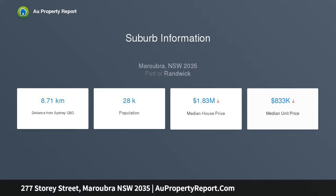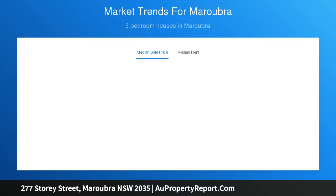This is an ideal location for families, set close to Maroubra Bay Public School and a walk from the waves and fantastic beachside cafes and eateries.